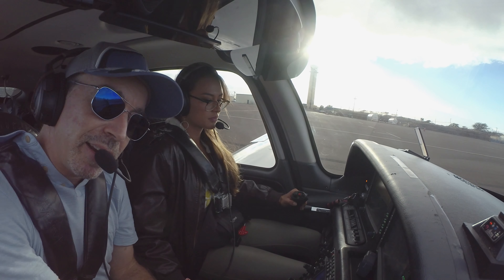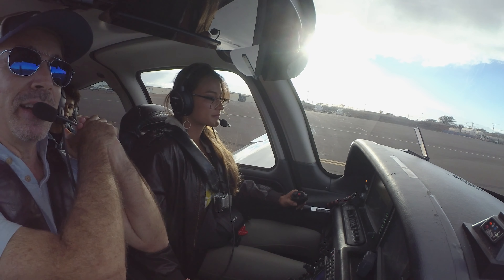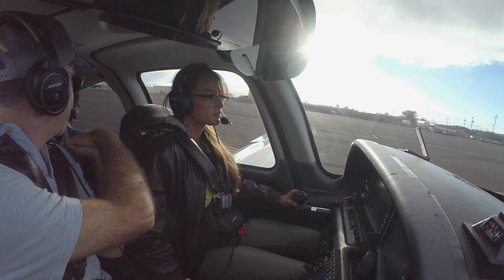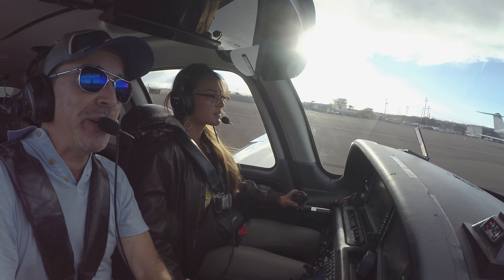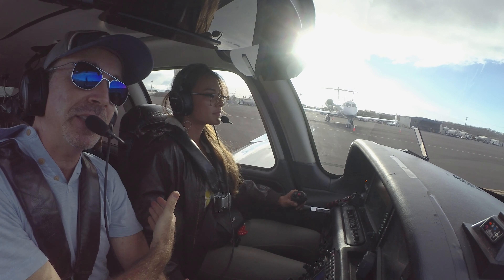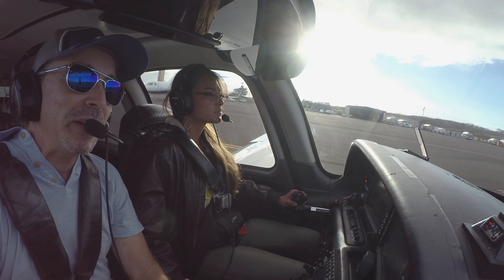Welcome aboard everybody, this is Lawrence, and we have Alohi and Kamele — and Nohea. We are on our way to Hana, Maui. It's a beautiful day here in Maui, and Alohi's going to take her first flying lesson — she's going to fly us there. I'm just along for the ride, so we're gonna have an epic day.